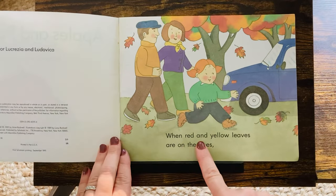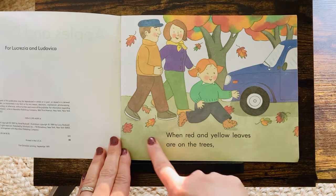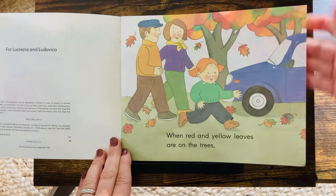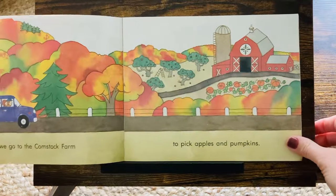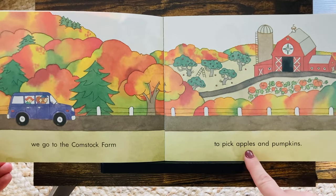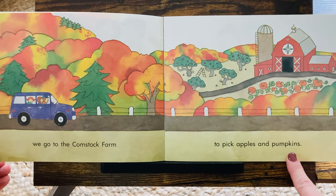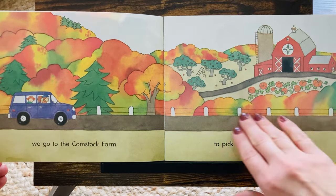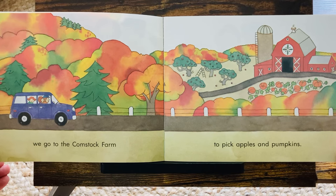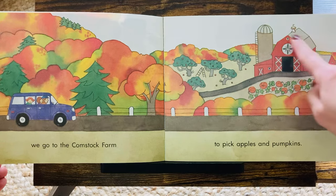When red and yellow leaves are on the trees — see them? The leaves are falling. We go to Comstock Farm to pick apples and pumpkins. Do you like fall or autumn when the trees change colors? It is so pretty. There they go, to Comstock Farm.